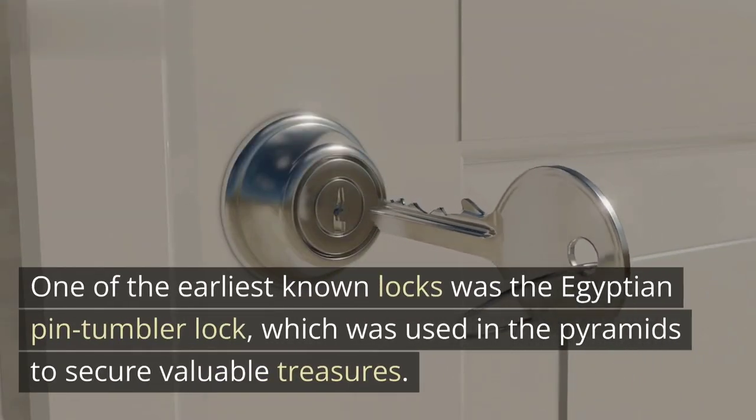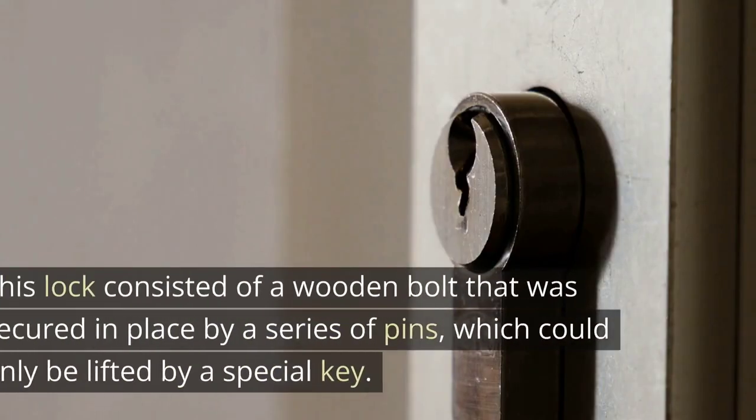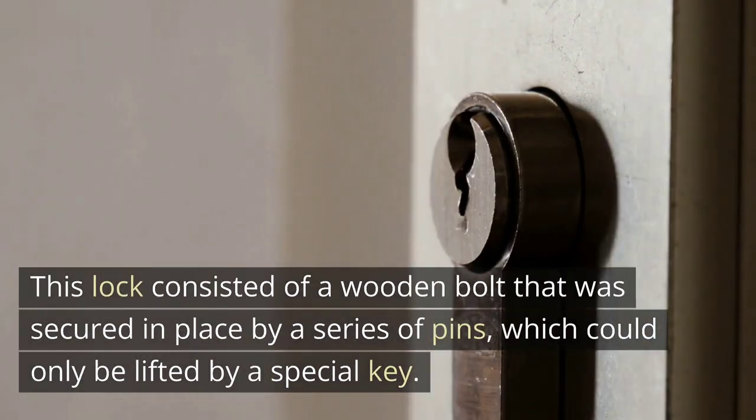One of the earliest known locks was the Egyptian pin tumbler lock, which was used in the pyramids to secure valuable treasures. This lock consisted of a wooden bolt that was secured in place by a series of pins, which could only be lifted by a special key.